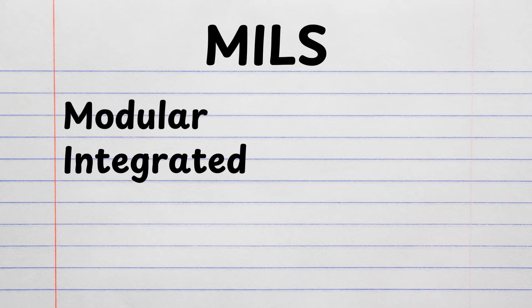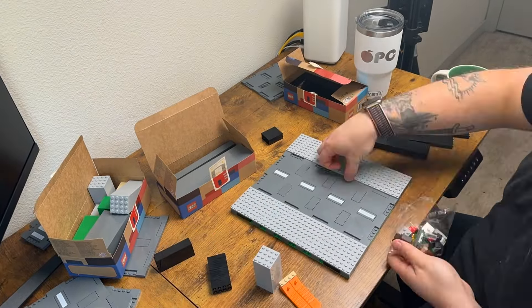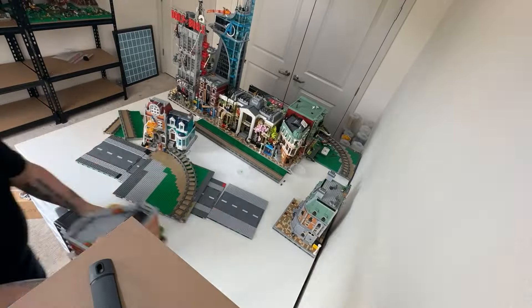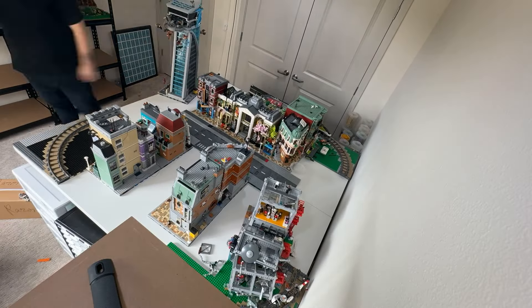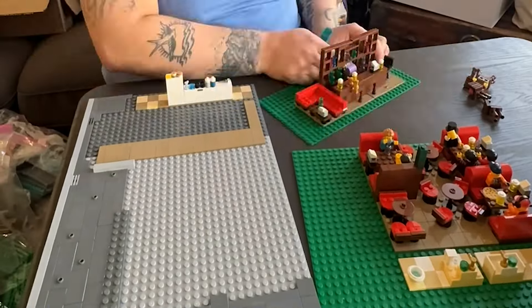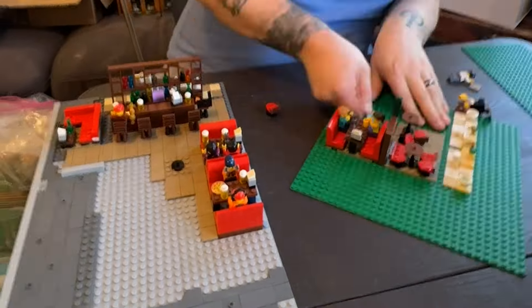Something I also recommend looking into if you're serious about getting into modulars is the Mills system. This is a cool system where you make baseplates for all your modulars, raising them a brick and a plate above the baseplate. This makes the modular way more sturdy when moving it, and if you ever build a bigger LEGO city, you're spending little bits of money over time rather than trying to Mills-plate an entire city at once, which can be really daunting and expensive. I didn't start out doing that, and switching over later meant essentially unbuilding the whole first floor of all my modulars.